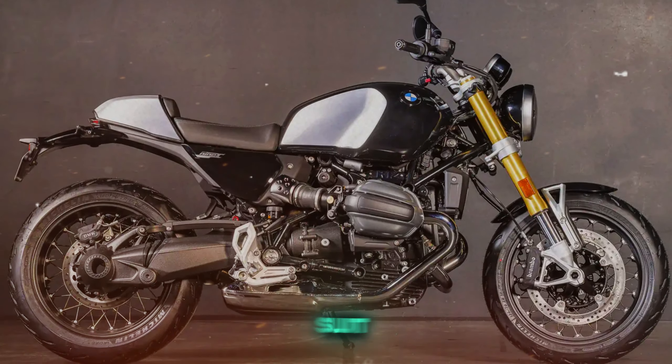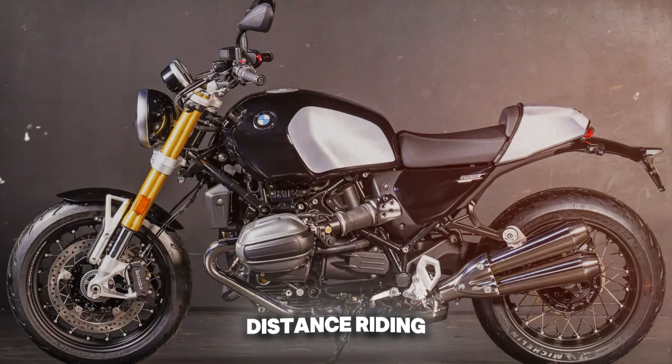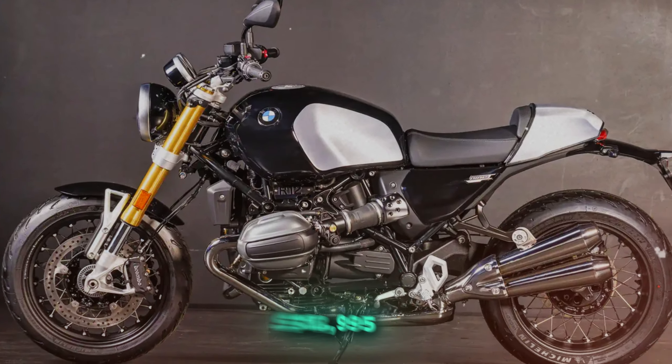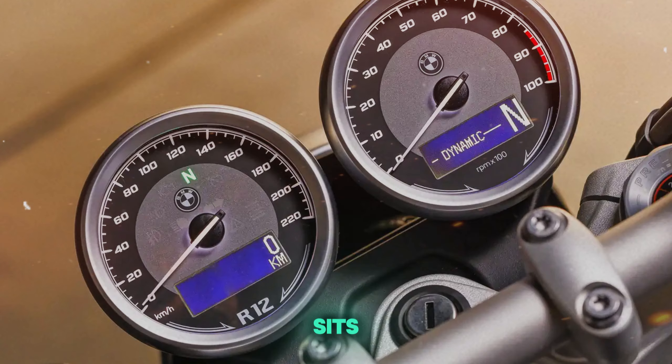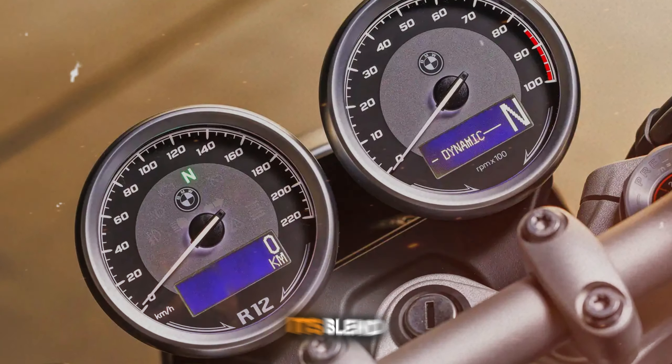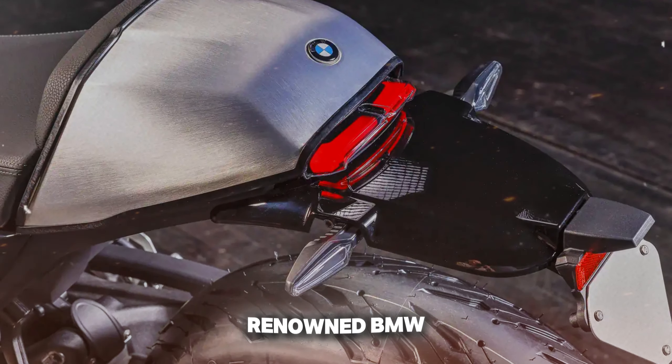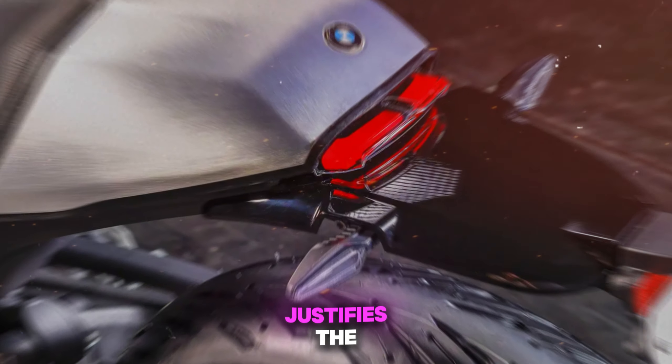Comfort is a strong suit, with ergonomics designed for long-distance riding. Priced at $18,995, the R 1290 sits in the premium segment. However, its blend of classic looks, modern tech, and renowned BMW quality justifies the investment.